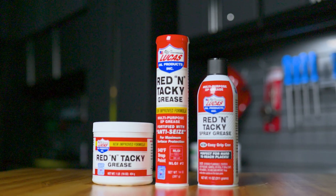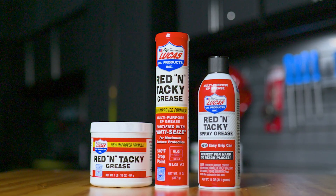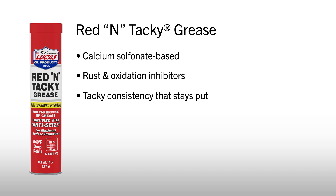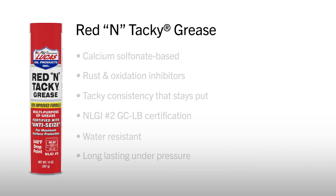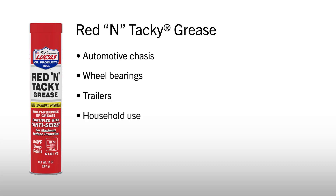First up, Lucas Red & Tacky Grease — our most versatile, all-purpose grease. It's calcium sulfonate based, with rust and oxidation inhibitors, plus a tacky consistency that stays put. Lucas Red & Tacky is NLGI No. 2 certified, GCLB rated, water resistant, and long-lasting under pressure. It's ideal for automotive chassis, wheel bearings, trailers, and even household use. If you're looking for one grease that does it all, this is your go-to.